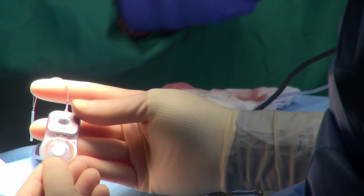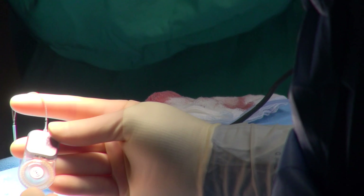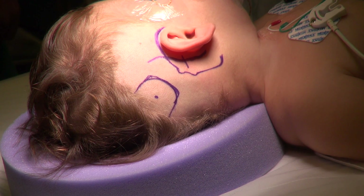A cochlear implant is an implantable device which is essentially a mini computer, placed underneath the skin behind a child's ear or an adult patient who has severe to profound hearing loss.